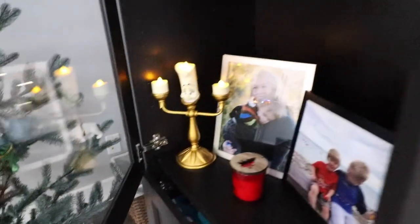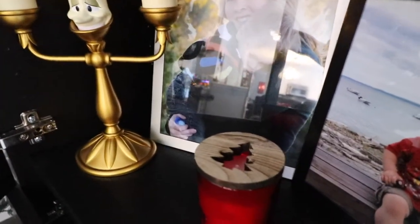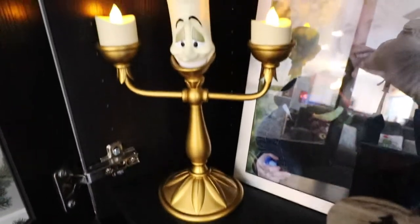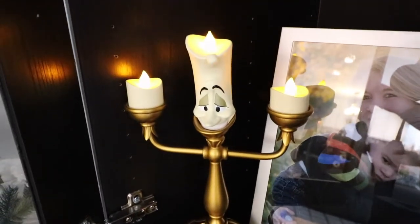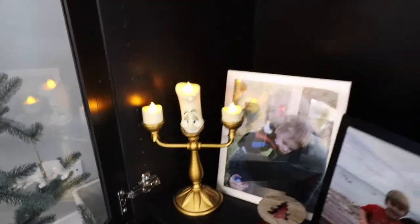In my family room I have this Lumiere — he sits out all season long. I turned him on and put new batteries in him; look at him flicker, he's so pretty! I really want a Cogsworth to go with him.